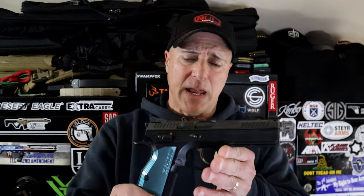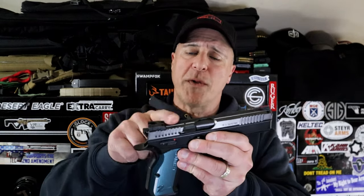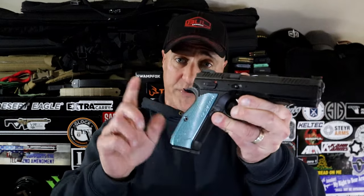But if I can get the Shadow 2 with a plate and put a dot on there, I'd be all set. But I'd have to get the slide milled — that's going to be around $400 with a plate included. So I'm looking at an additional $400 plus the cost of the optic. I could do that with this right here.